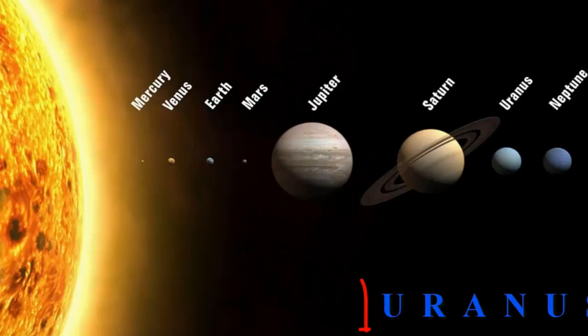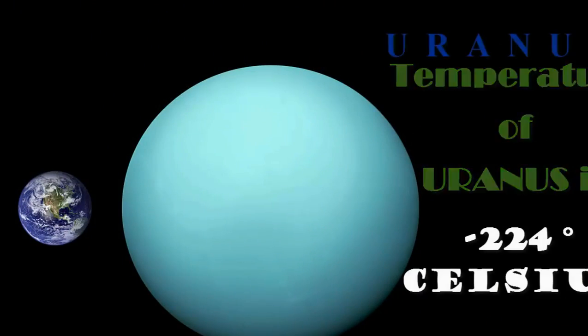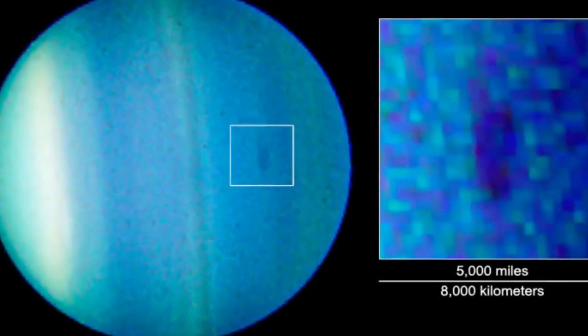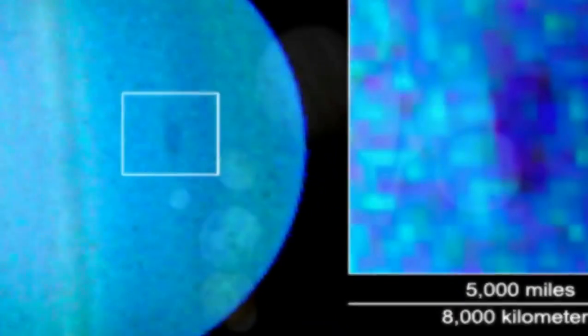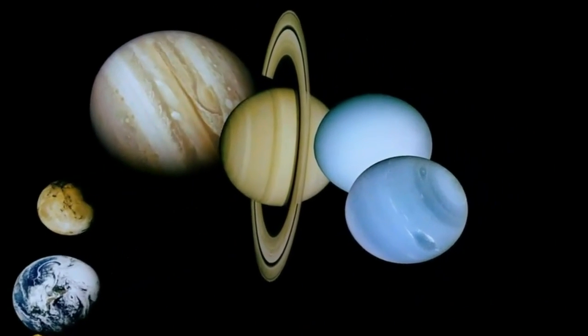Uranus, the coldest planet in the solar system, with temperatures hitting minus 224 degrees Celsius. Uranus is long known to be a diamond treasure. Like Jupiter, Uranus also has diamonds raining down on its surface.